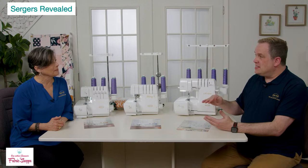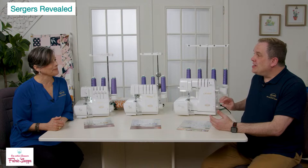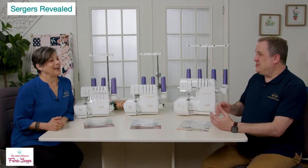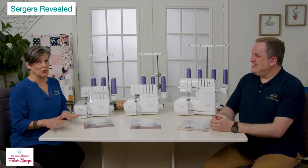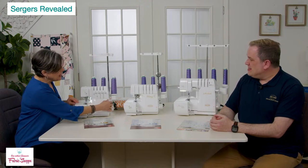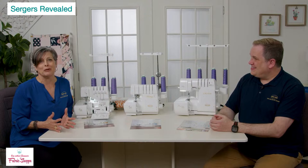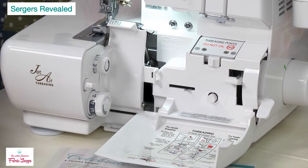On our machines you don't have to go back to school every time you sit down — jet air threading makes it easy. On the Celebrate specifically, this is the only machine in the lineup that has tension knobs on the outside. We call this Twin Cam Micromatic tension — it has a pre-tensioner, so it's not like traditional tension knobs. It smooths out the thread — even if there's a little bubble, it's going to smooth it out for perfect stitching.